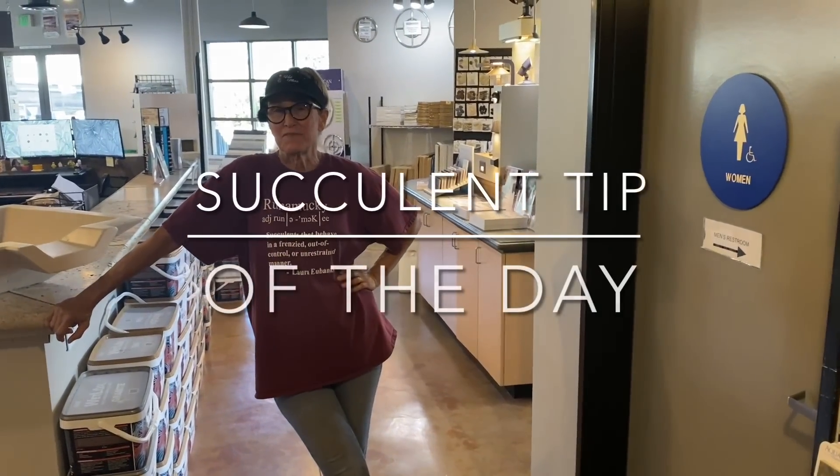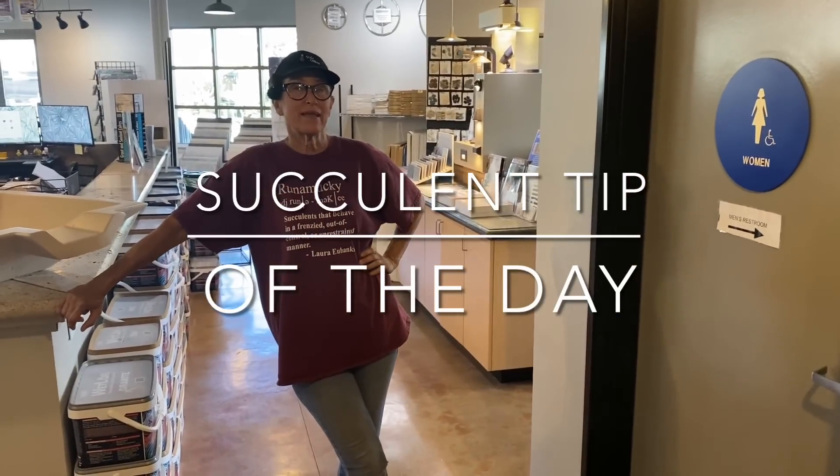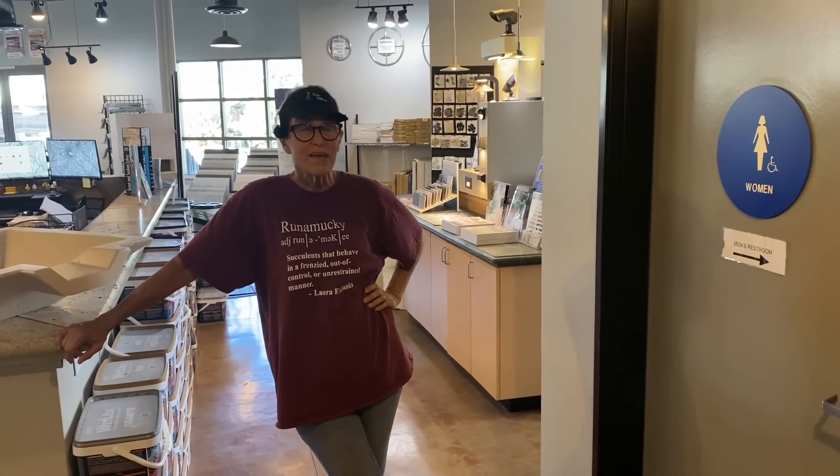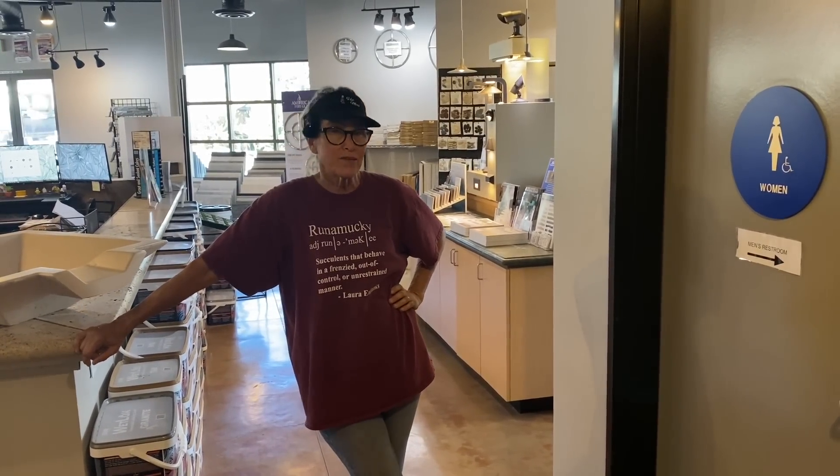It's Laura Eubanks of Design for Serenity with your succulent tip of the day, and I am at KRC Rock in San Marcos — the great mothership of all rockyards — to pull the materials for my backyard project.